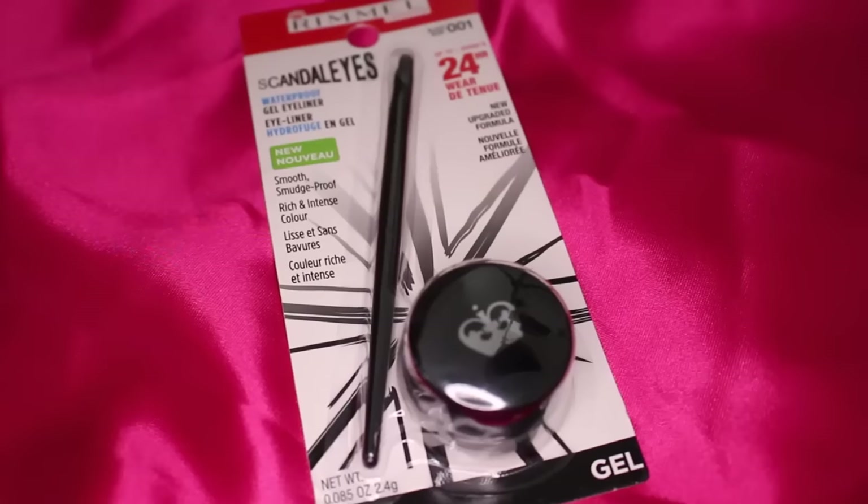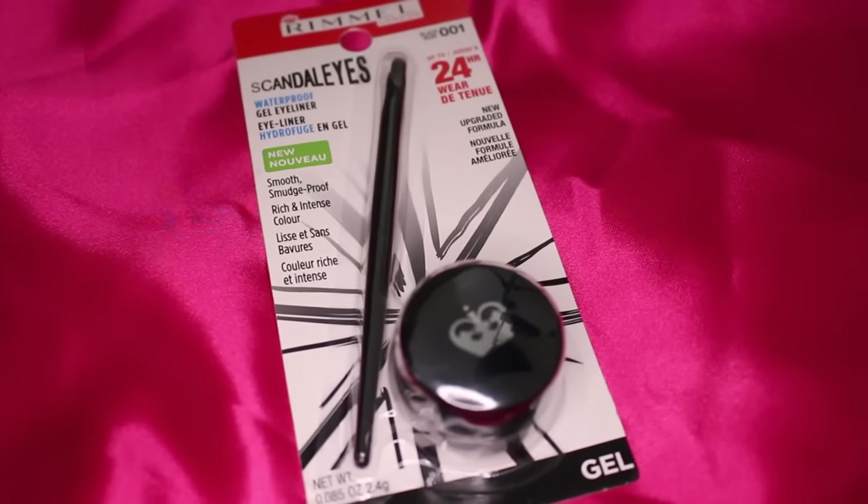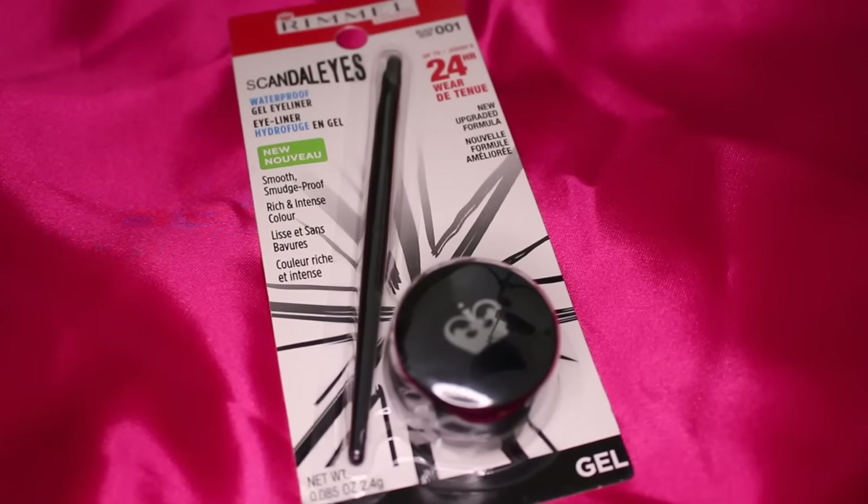From Wet n Wild I also grabbed the Rimmel Scandal Eyes black gel liner. I've been wanting to try gel liner to do my wings. I have one of these but I accidentally bought it in brown, so I wanted to get it in the right color — black — and see how I like it.